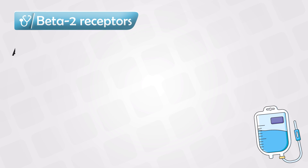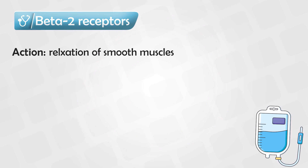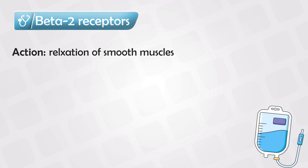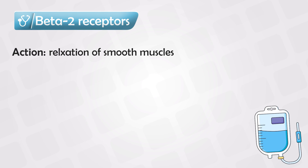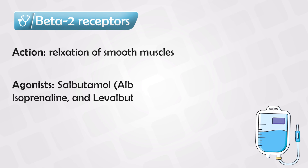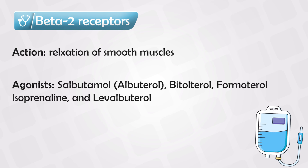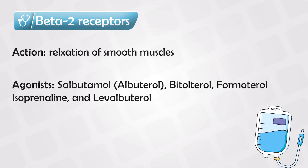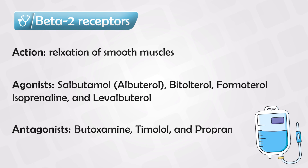Beta 2 receptors are found in smooth muscles, and once triggered they cause relaxation of the smooth muscles. We can use beta 2 agonists such as salbutamol or albuterol to cause relaxation of the smooth muscles in the respiratory system and treat the symptoms of asthma in patients.